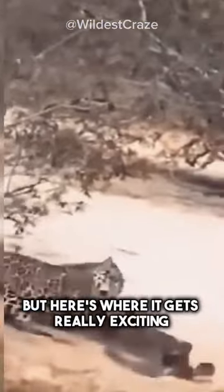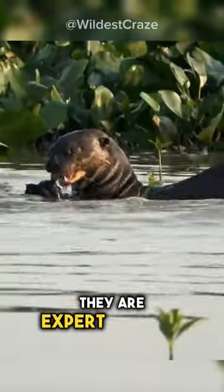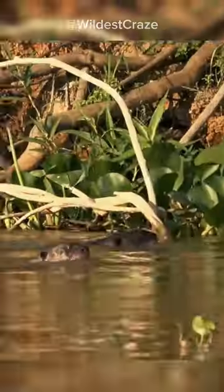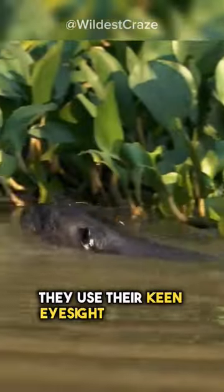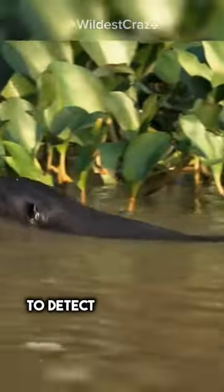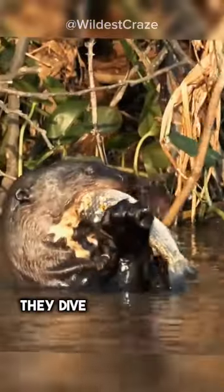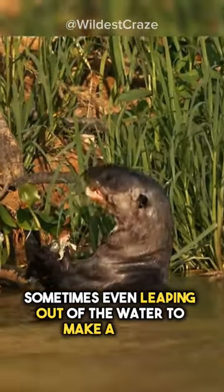But here's where it gets really exciting. Giant river otters are not your average otters — they are expert hunters with sharp teeth that can crush through the toughest prey. Their hunting techniques are nothing short of impressive. They use their keen eyesight and acute hearing to detect the slightest movement in the water. Then, with lightning-fast reflexes, they dive and chase their prey, sometimes even leaping out of the water to make a catch.